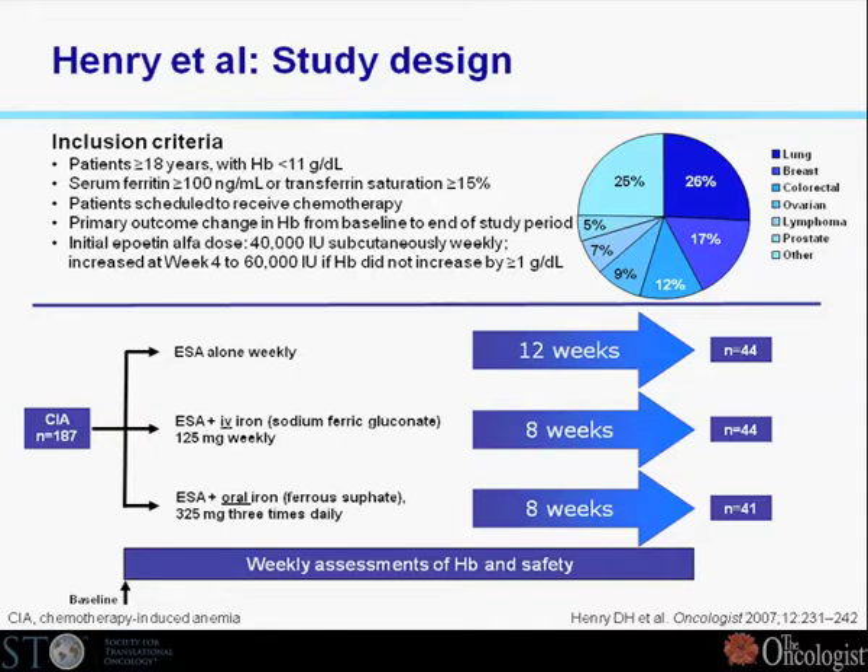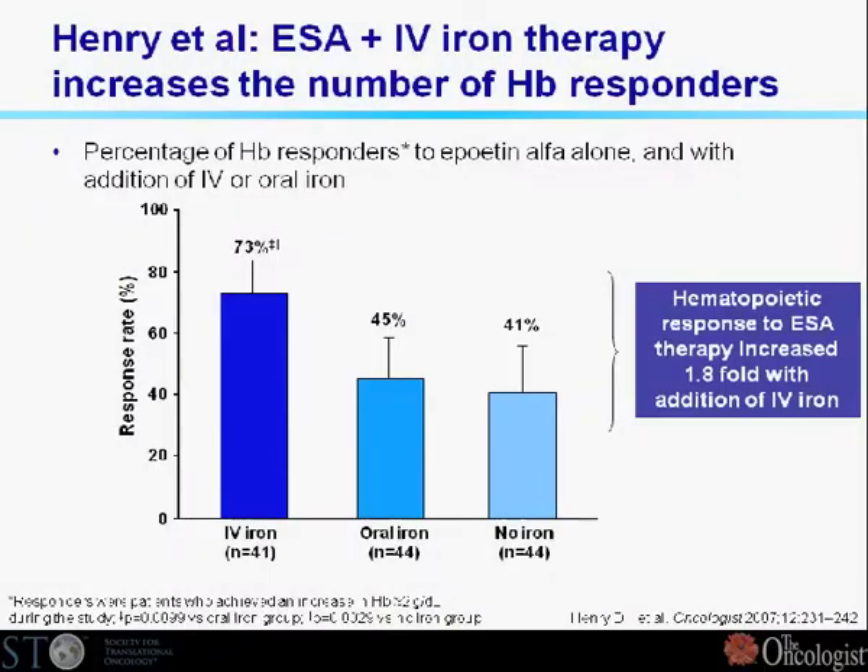In David Henry's study it was quite similar — IV versus oral versus no iron — again showing clinical effectiveness. Adding IV iron gave approximately 50% more efficacy compared to no iron or oral iron. So again, oral iron appears to be non-effective, whereas IV iron added about 50% more effect on hematopoietic response — the proportion of patients with an increased hemoglobin concentration.